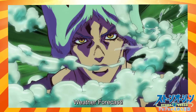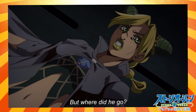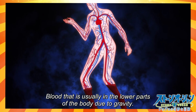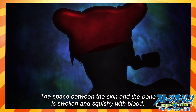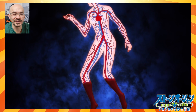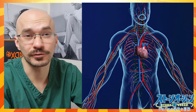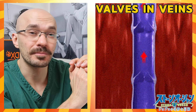So in this first scene we find Jolyne coming up against a stand user who's able to manipulate gravity, creating space-like conditions in this room, leaving both herself and Weather Report floating around. This is pretty accurate — gravity plays a really important role in the circulatory system. It helps assist blood flow from the heart all the way down to the peripheral tissues, and blood makes its way back up to the heart through compression of your calf muscles against the deep veins, as well as the presence of one-way valves in these veins to prevent blood pooling in the feet.